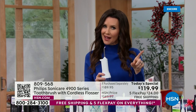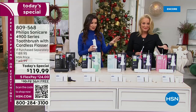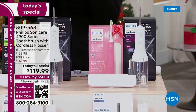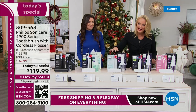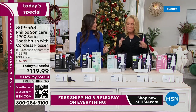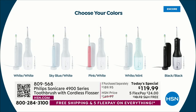Color-wise, the number one is the pink toothbrush with the white flosser. We have the white toothbrush with the white flosser. We have that really pretty sky blue — that's the one I have. You're using your toothbrush twice a day, so now you can use your flosser twice a day too.